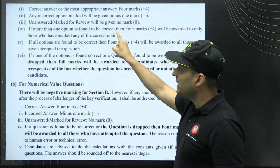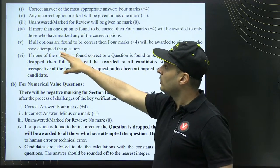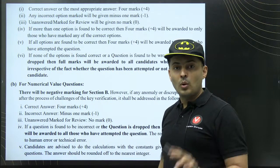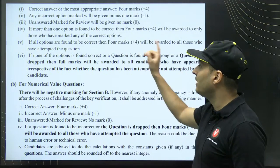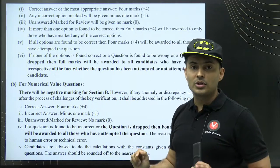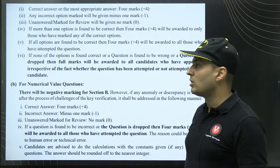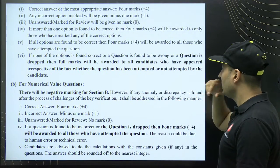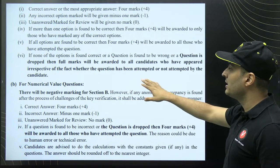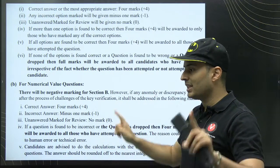If the correct or most appropriate answer is marked, you get four marks. Any incorrect option gives minus one; unanswered gives zero. If more than one option is found correct — say A, B, and C — then four marks will be awarded only to those who marked any of those correct options. Just because two options are correct does not mean everyone gets bonus. If all options are correct, four marks are awarded to all who attempted. If the question itself is dropped, full marks go to all candidates whether attempted or not.